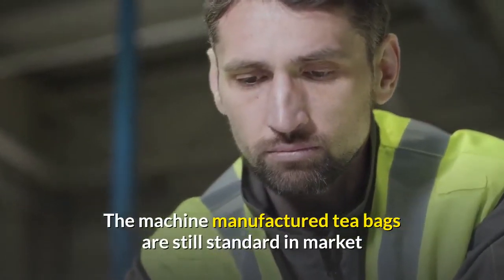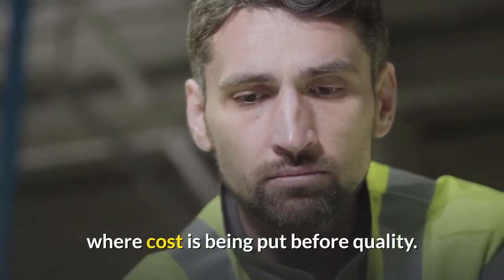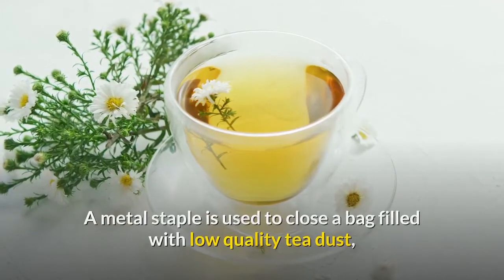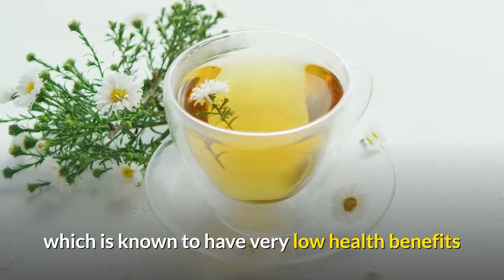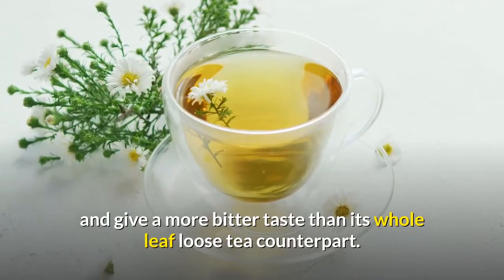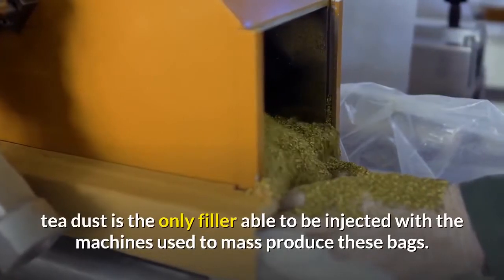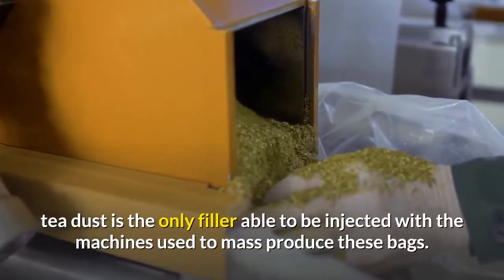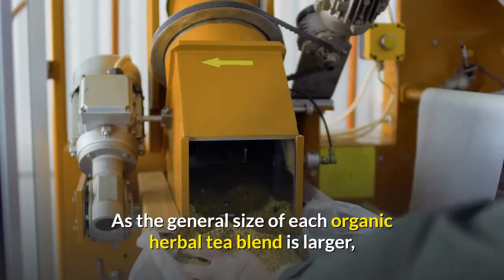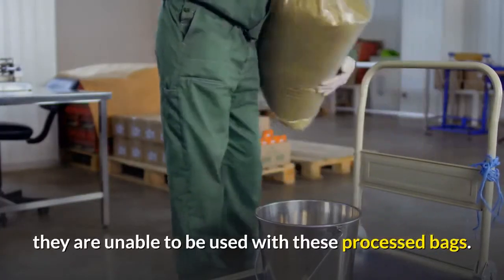The machine-manufactured tea bags are still standard in a market where cost is being put before quality. A metal staple is used to close a bag filled with low-quality tea dust, which is known to have very low health benefits and give a more bitter taste than its whole leaf loose tea counterpart. Due to the manufacturing techniques used by these production factories, tea dust is the only filler able to be injected with the machines used to mass-produce these bags. As the general size of each organic herbal tea blend is larger, they are unable to be used with these processed bags.